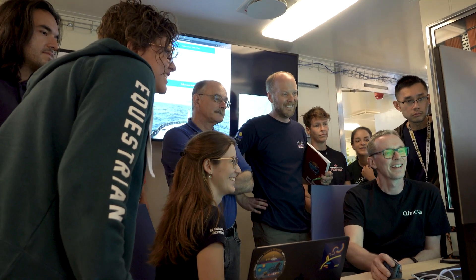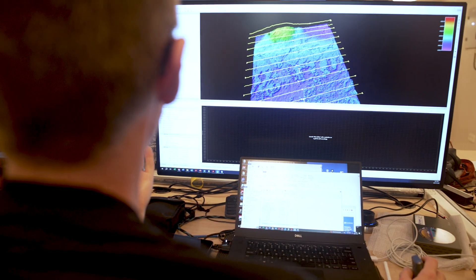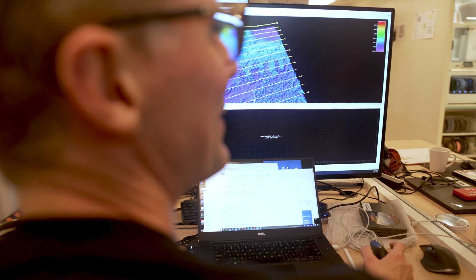If this goes miraculously well and we're able to collect a lot of data, the leap in clarity and resolution of the data can change our expectations as a community as to what sort of information we're able to get from the seafloor.